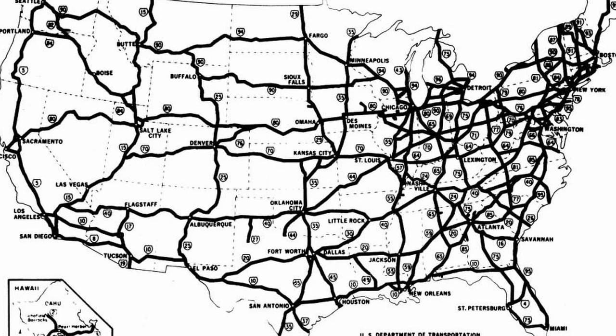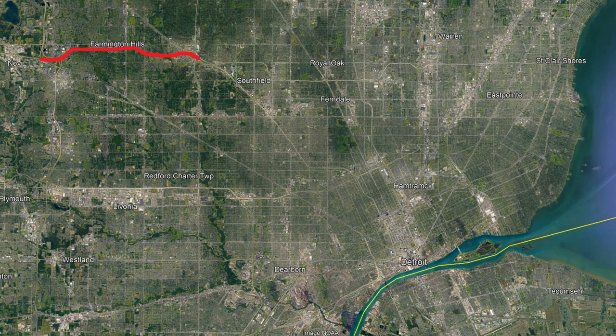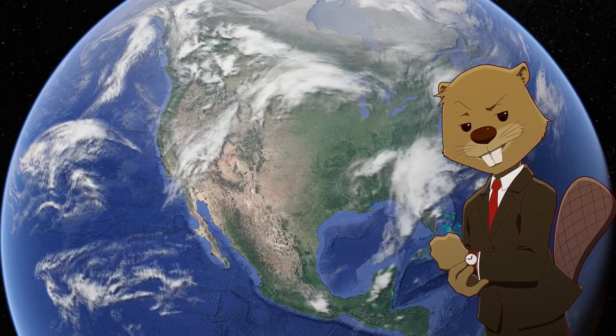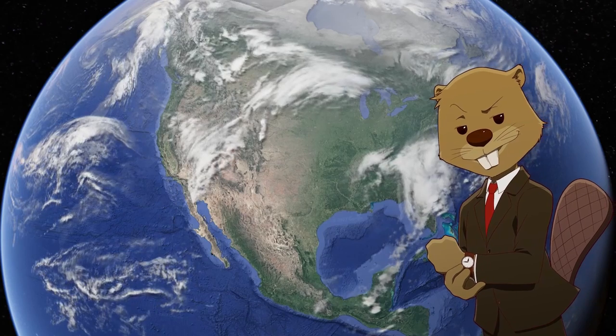Starting all the way back in 1956 when the original interstate system was passed into law, I-696 was in the original plan as I-98. Construction started officially in 1961, with the already-opened Lodge Freeway being given the I-696 designation in 1962. By late 1963, the entire western third had been finished from its terminus to the now-famous Mixing Bowl interchange. That was the easy part, because after those 9 miles were finished, every problem imaginable arose.